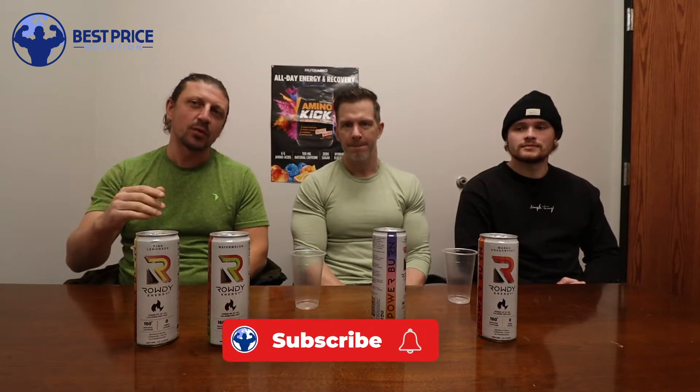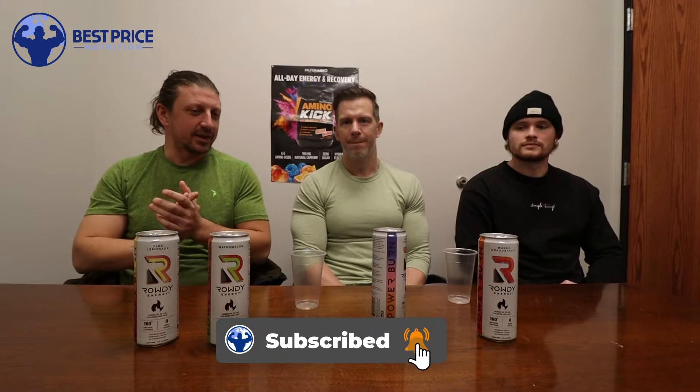What's going on guys? John, Jeff, and Jordan here with Best Price Nutrition. Check out our website at bestpricenutrition.com. Make sure to hit the subscribe button down below and follow us on all social medias. We let you guys know about new products we're bringing in, giveaways, and a lot of other exciting stuff.